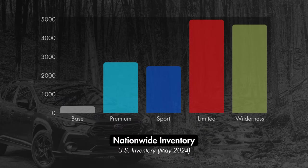Let's take a look at US nationwide inventory. There will be plenty to choose from no matter the trim, with the exception of the barebones base trim. There are notably more available models toward the top of the lineup, as the Limited and Wilderness both have close to 5,000 available units each. It would be interesting to know if this is because these are expected to be the volume-selling trims, or if inventory of the higher trims is higher because more people are opting for the lower-priced trims.